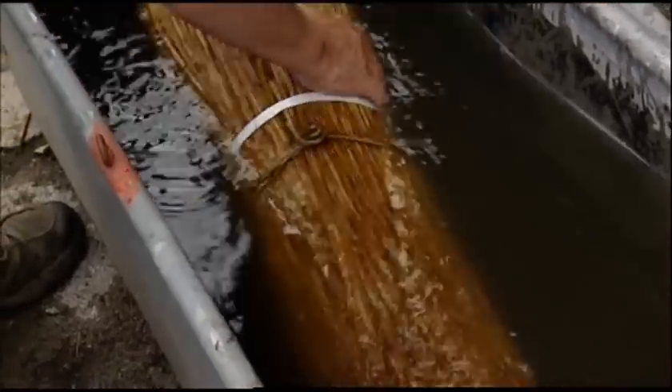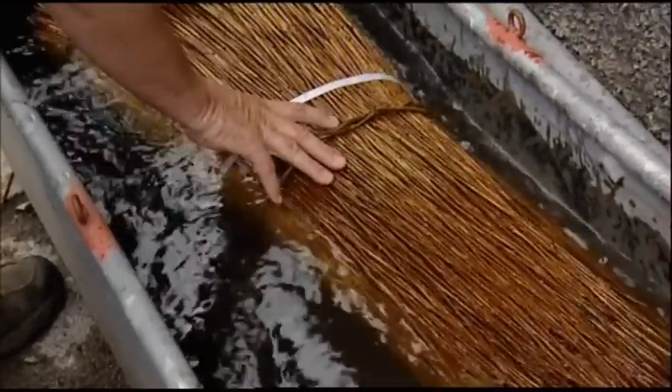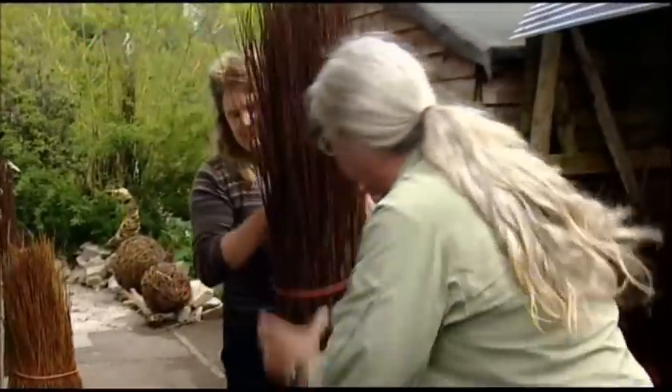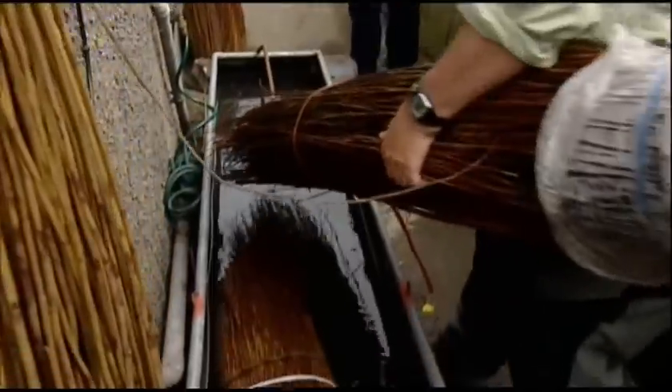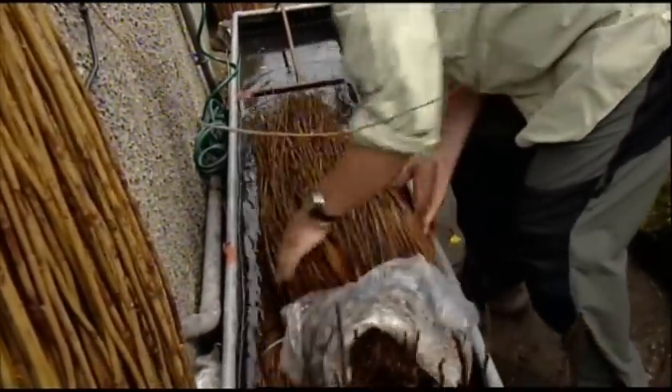It started for Steve 20 years ago when an old farmer from Longtown taught him how to weave baskets. That led on to sculptures, which are now widely commissioned and have even appeared at the Chelsea Flower Show.